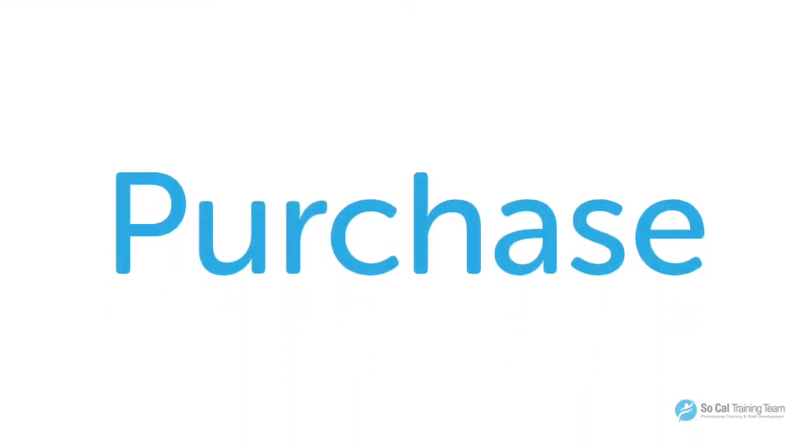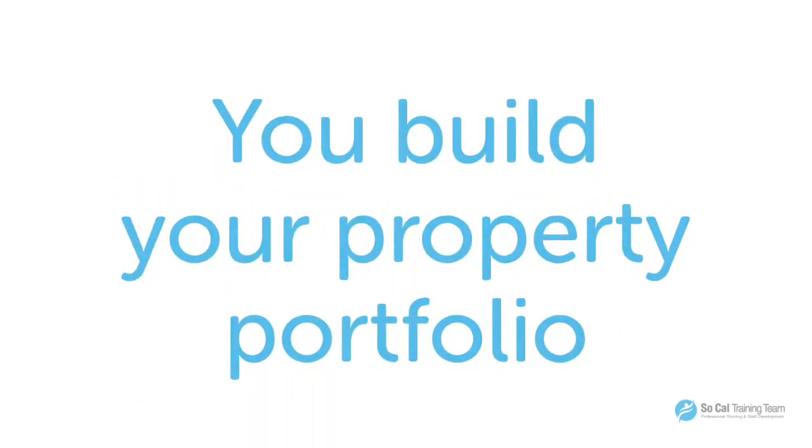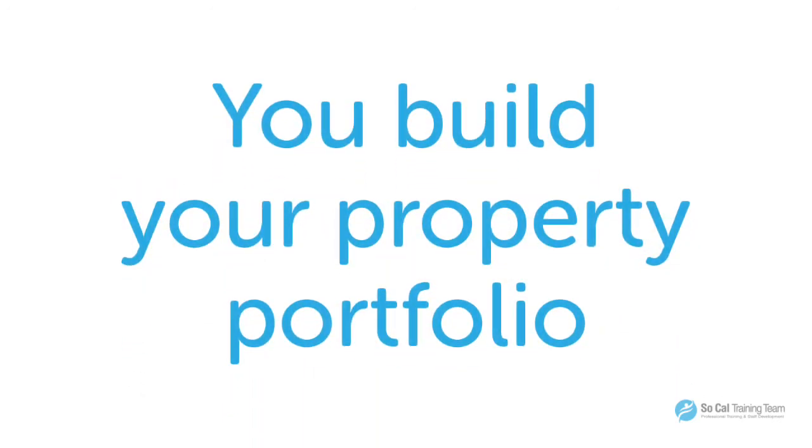We are going to start out discussing some of the positives about purchasing a home. I'm not giving you advice on which one you should choose, whether you should purchase or lease — we're just going to review some of the benefits. One of the benefits when you want to develop a residential facility is that purchasing a property gives you the opportunity to build your property portfolio.